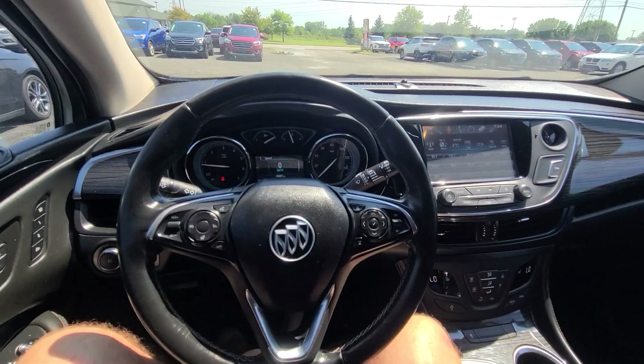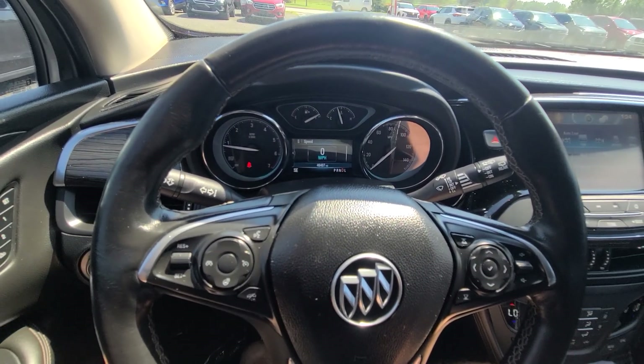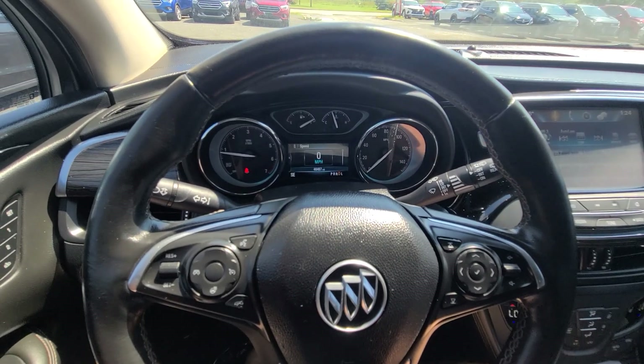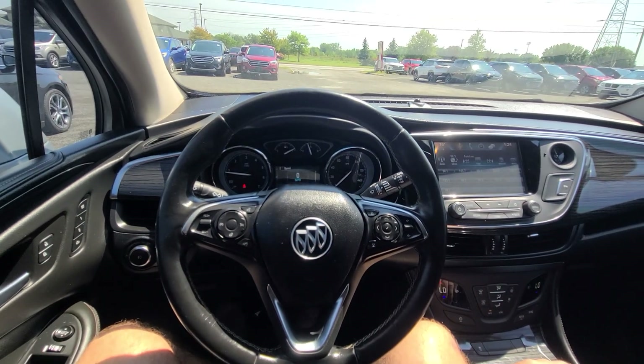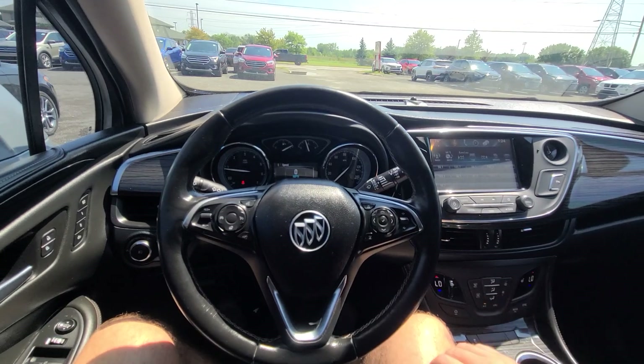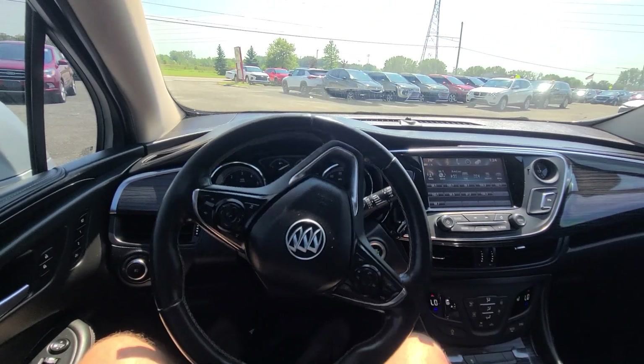We don't do any financing, but buyers using their own bank are always welcome. The VIN number, prior damage photos, and full disclosure are all in the ad. If you need anything else, call or email — we'll be happy to provide additional information. Thank you for watching.